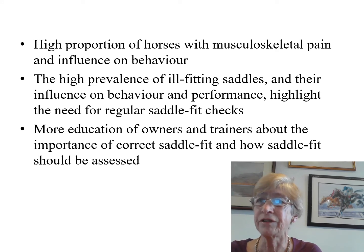There was a high prevalence of ill-fitting saddles, and their influence on behaviour and performance highlights the need for regular saddle fit checks. We require more education of owners and trainers about the importance of correct saddle fit and how it should be assessed. Veterinarians must also be aware of the factors that can influence horse behaviour during tacking up, mounting, and ridden exercise. All these aspects are discussed in greater depth in the paper.